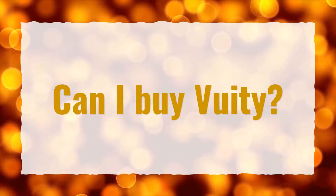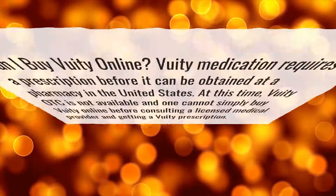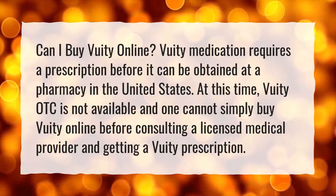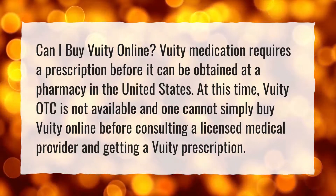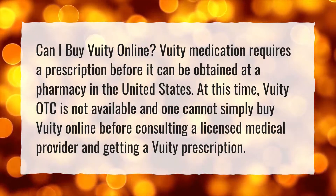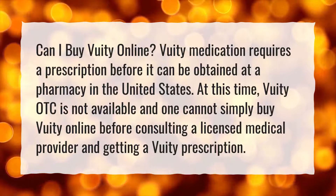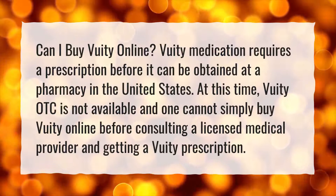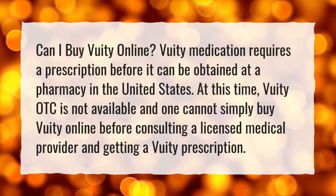Can I buy VueaT? Can I buy VueaT online? VueaT medication requires a prescription before it can be obtained at a pharmacy in the United States. At this time, VueaT OTC is not available and one cannot simply buy VueaT online before consulting a licensed medical provider and getting a VueaT prescription.